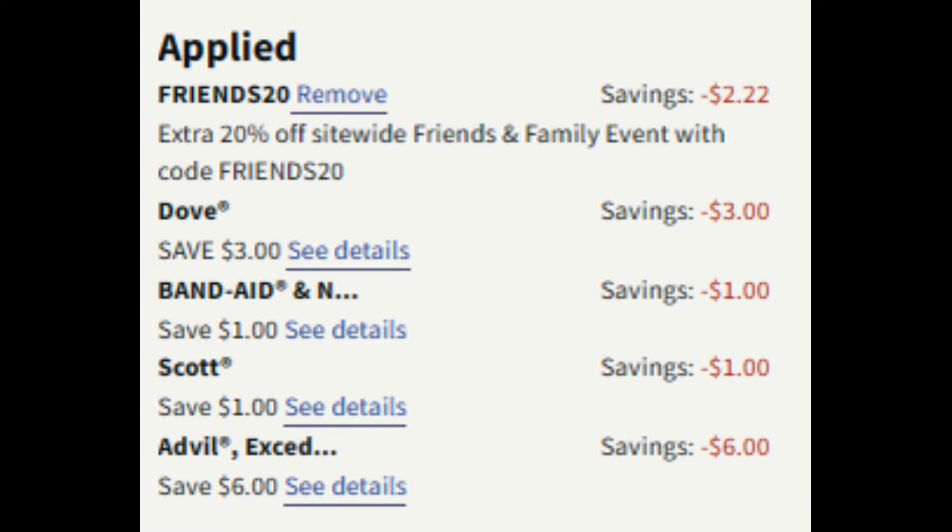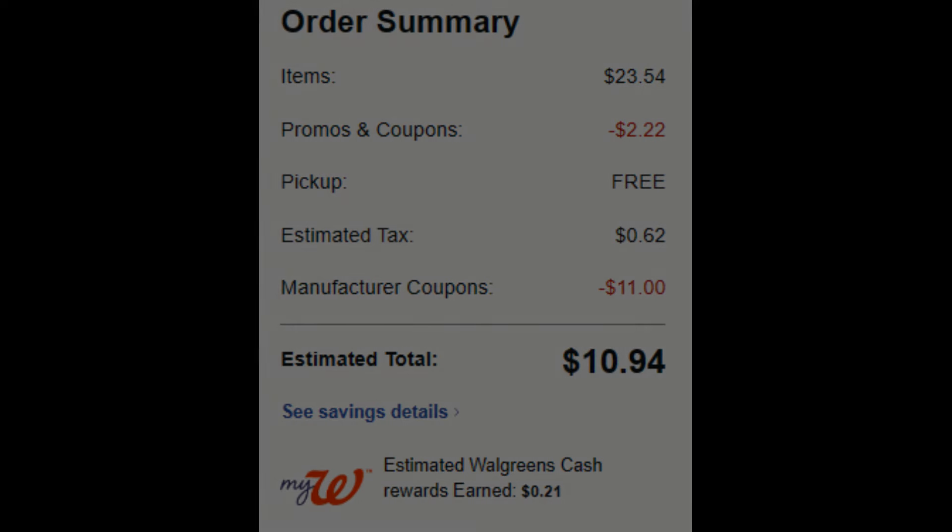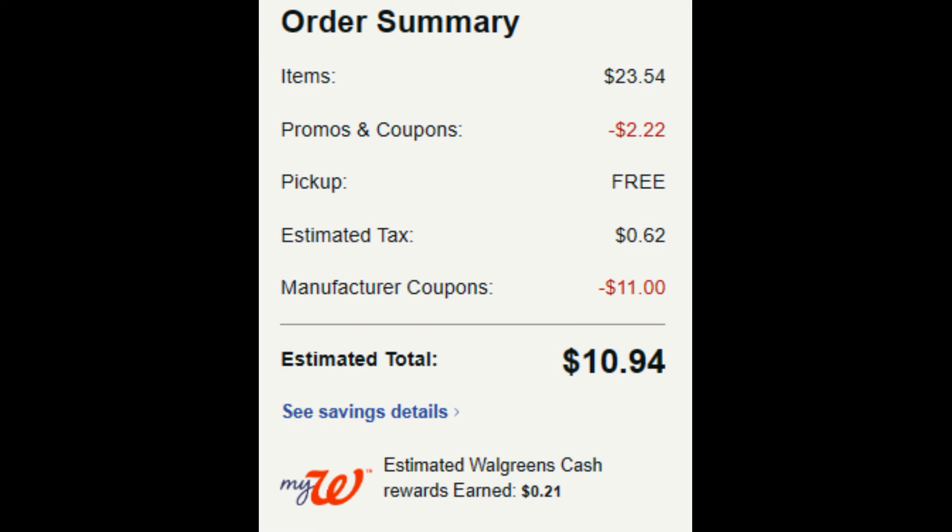I ended up with one Dove Body Wash, one Band-Aids, one hydrogen peroxide, two Advil Liquid Gel Minis, and one Scott paper towel. Under Applied Offers I used code FRIENDS20 and saved $2.22. Coupons: $3 digital for Dove, $1 digital for Band-Aids, $1 digital for Scott paper towels, and $6 off two for Advil. Order summary: $23.54 worth of items, $2.22 promo savings, $11 in manufacturer coupons, total $10.94. I paid $10 in Walgreens cash with a super low out-of-pocket, and I'm very happy with this transaction.